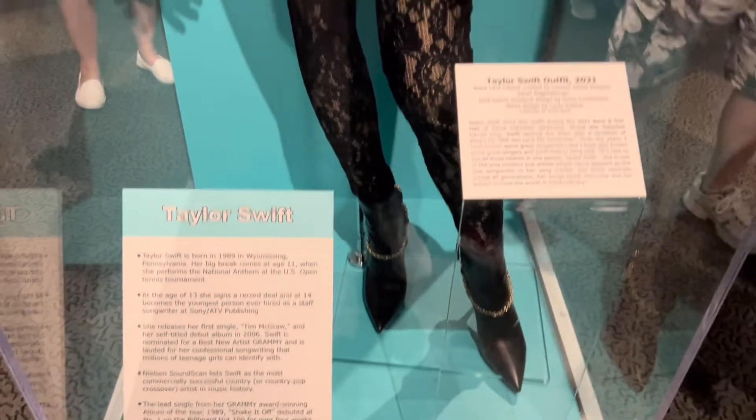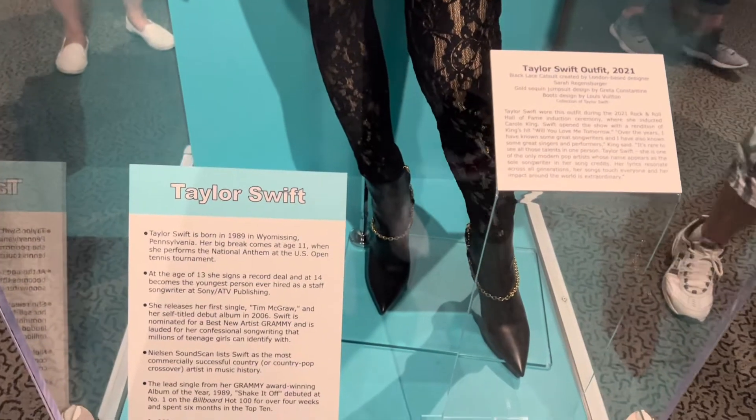This is Taylor Swift's outfit — a beautiful one from 2021.